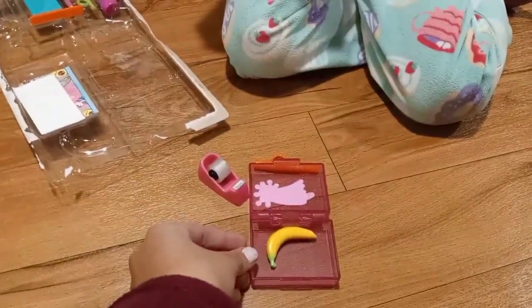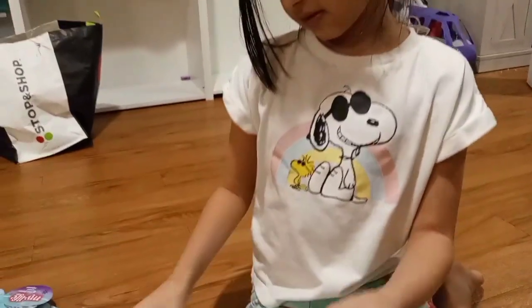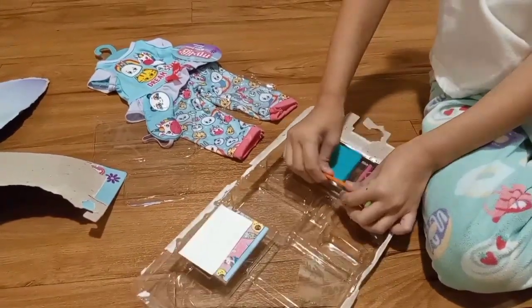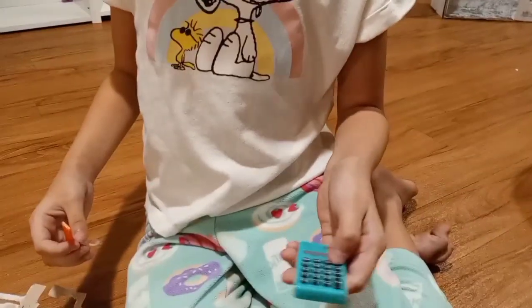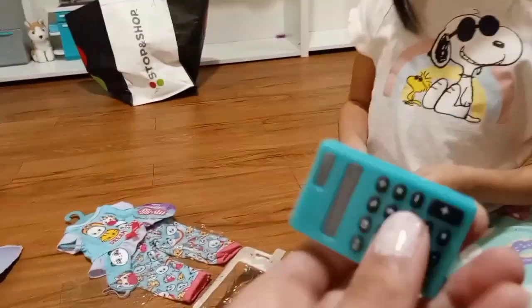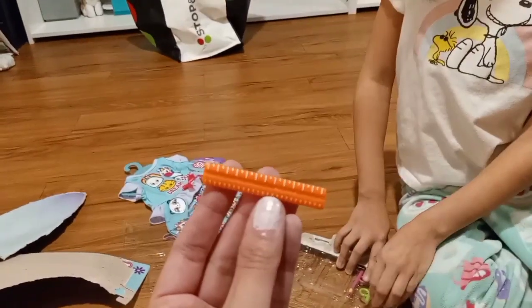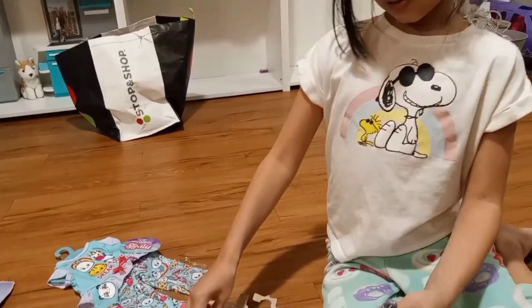Maybe this is a lunchbox. And we got some scissors — purple scissors! And we got this — a calculator. And we got this ruler — an orange ruler.